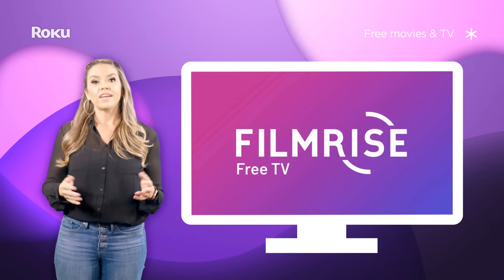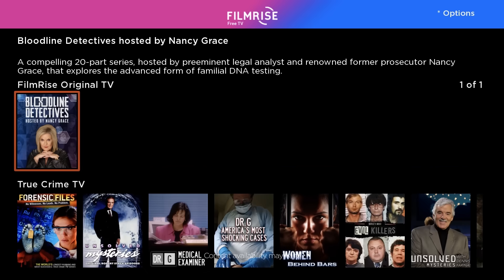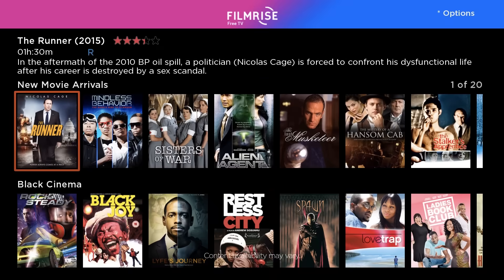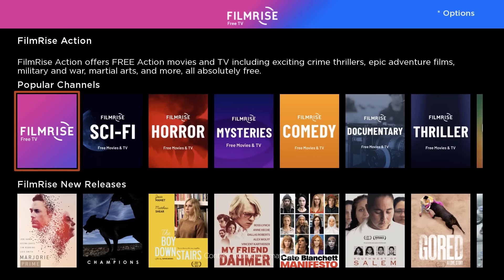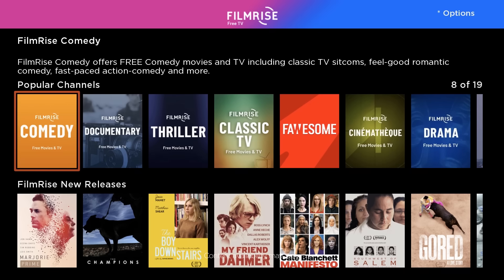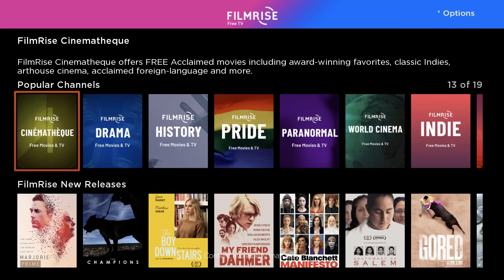FilmRise is one of the larger free ad-supported streaming services out there. When you launch FilmRise, you're going to see lots and lots of rows of free movies and TV shows. A cool feature of the FilmRise channel is that if you scroll to the popular channel row, they have a dedicated streaming channel for whatever genre you're into — whether you like westerns, true crime, sci-fi, or horror, there's probably a channel that's right up your alley.